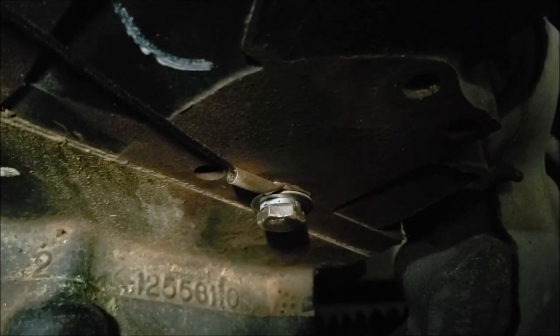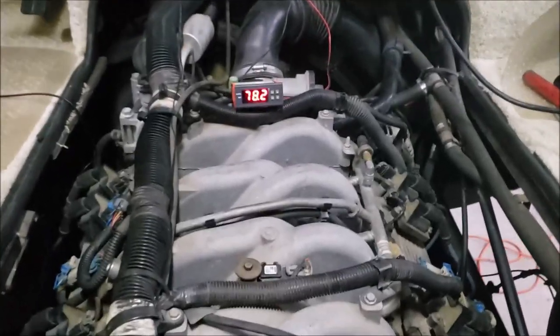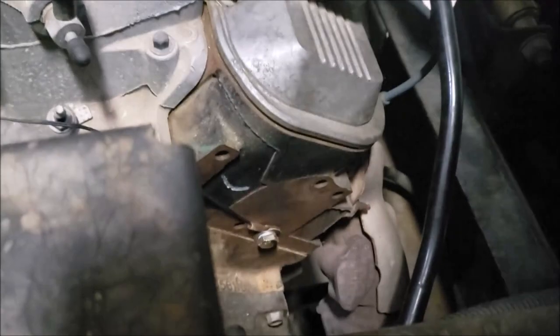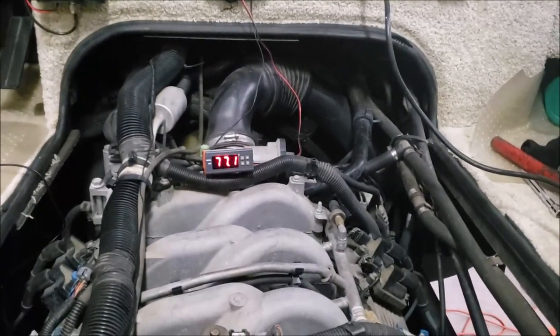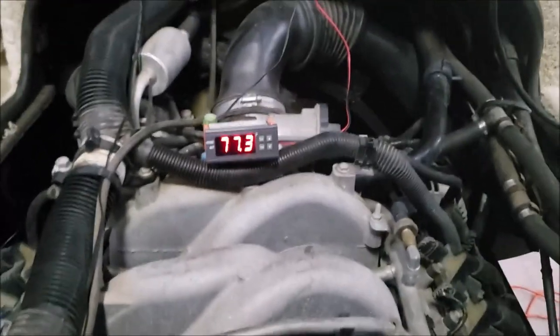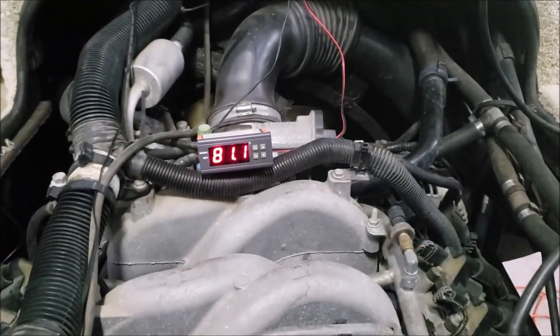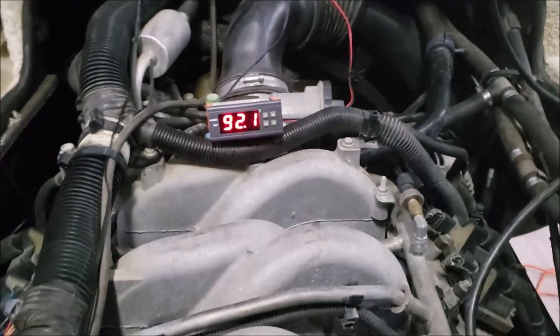To give you an idea how this works, I've got a heat gun here and I'm going to put it on that sensor and run the temperature up to 220 until the alarm goes off — just to show you how sensitive it is. Look how quickly that temperature starts climbing as soon as you put the heat gun on there.